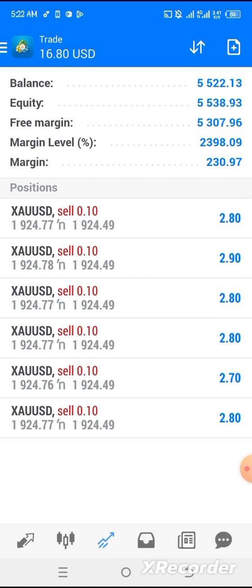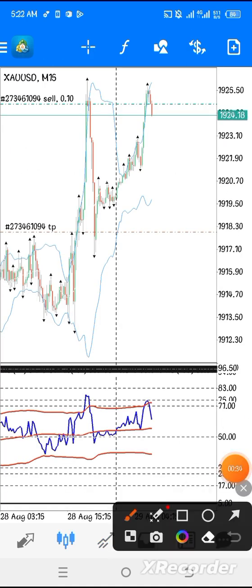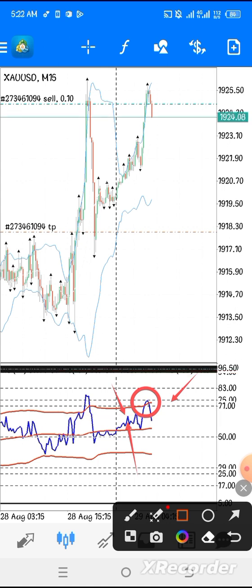Here is our entry. When we realized a good confirmation had shown up from this area, our RSI line — the one in blue — had already touched the overbought level at 71, 75, and 83. That's our overbought level.